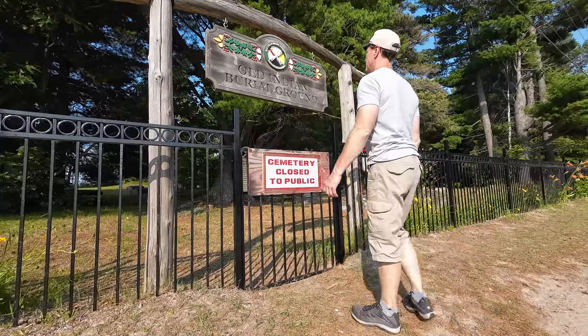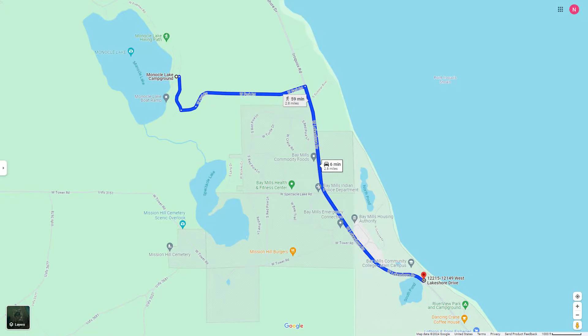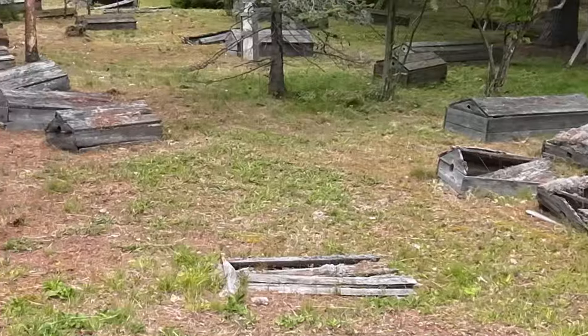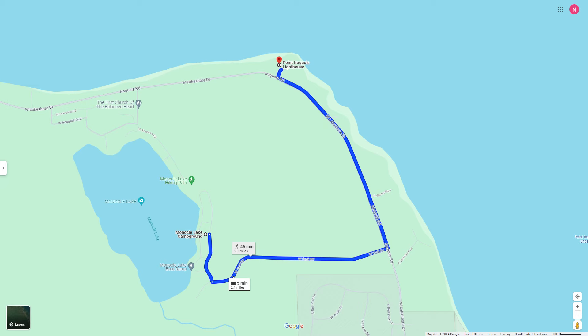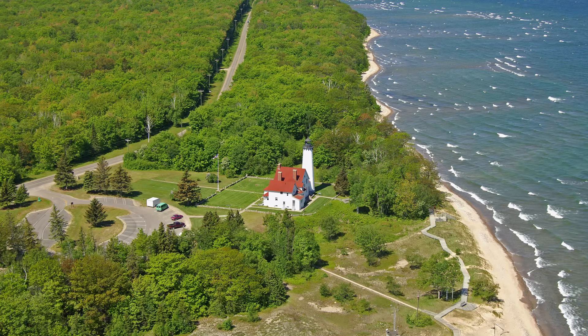Nearby points of interest include the Old Indian Burial Ground, just 2.8 miles to the south. Spirit houses cover the graves in order to protect the body while the soul crosses over into the spirit world. And Point Iroquois Lighthouse, just 2.1 miles to the north — this 65 foot tall lighthouse was built in 1870 and is now on the National Register of Historic Places.